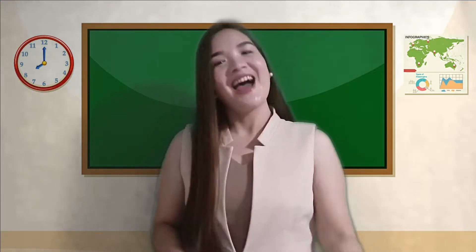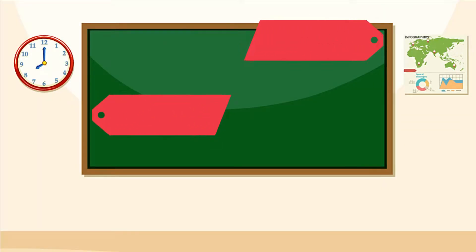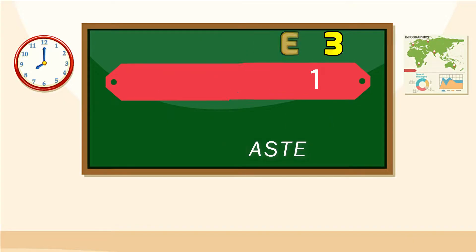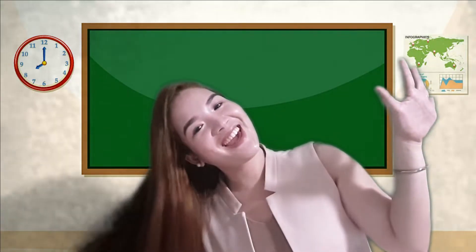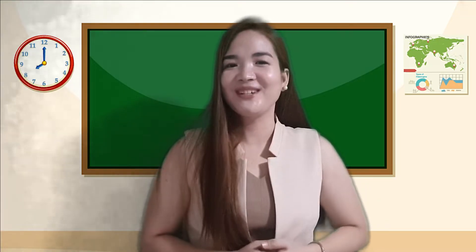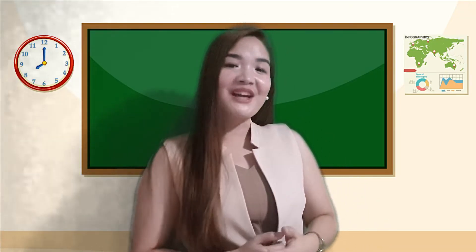Hi, good day, Grade 5 Science Explorers! How's your study? Have you learned a lot already? Come on, let's learn and discover more about science. Great day, Grade 5 Science Explorers! Here is our objective for today.